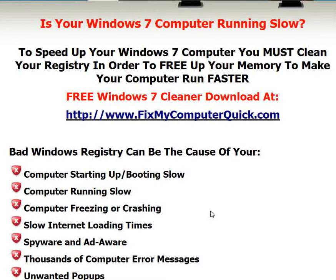Get your free scan — go to www.fixmycomputerquick.com, find out what's wrong, and let's go ahead and fix it. This is a great program, I highly recommend it. It's been downloaded over 4.5 million times in over 100 countries. Check it out at www.fixmycomputerquick.com. Thank you.